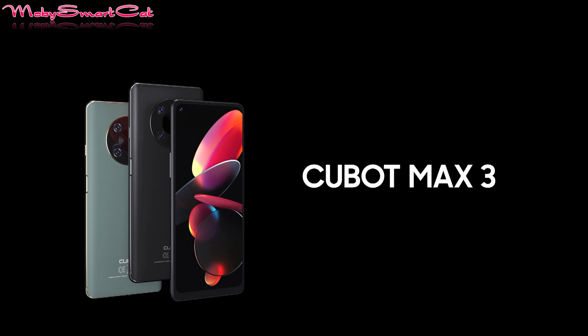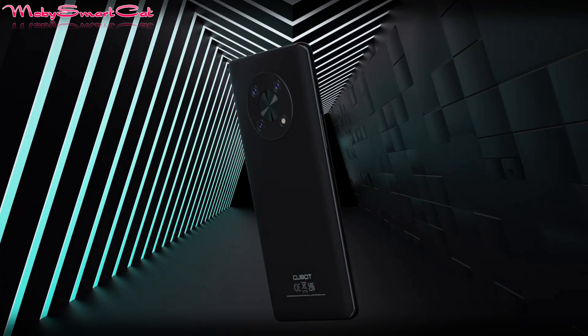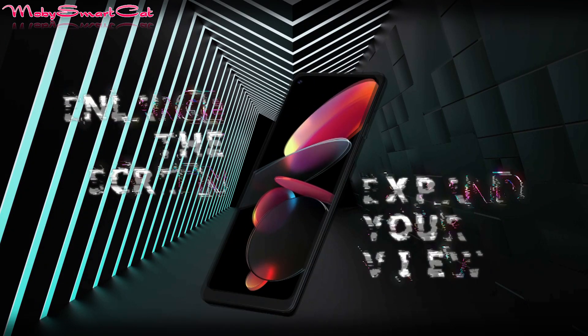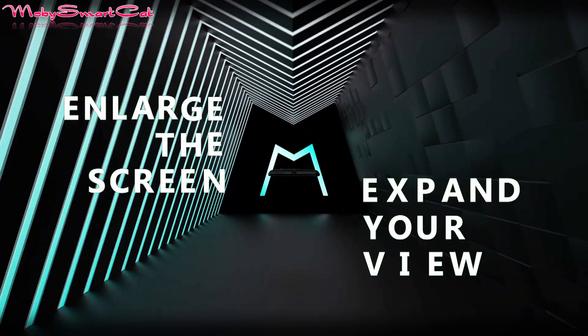Hello guys, in today's video we announce the new Cubot Max 3. As its name suggests, Max 3 is an extremely large device. It has a screen diagonal of 6.95 inches and thus belongs to the group of so-called phablet devices.